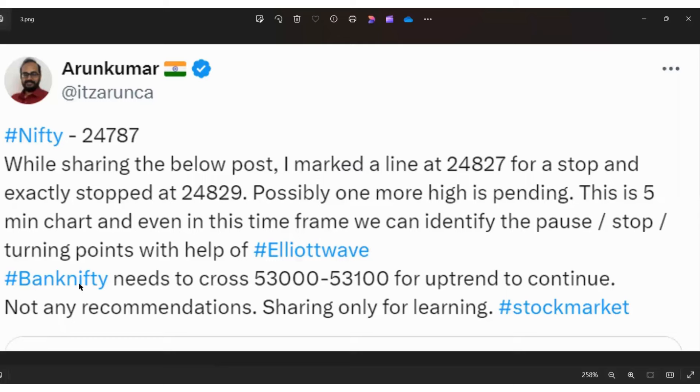Bank Nifty needs to cross 53000 to 53100. I already shared this in the previous video. The same approach applies this week because the price is still in a particular range — no trend created. I am totally focusing on Bank Nifty this week. In my opinion, Bank Nifty is going to decide the coming week's price action. Why? I will explain everything — just giving a hint: intermarket divergence between Nifty and Bank Nifty.